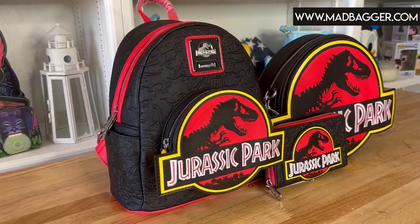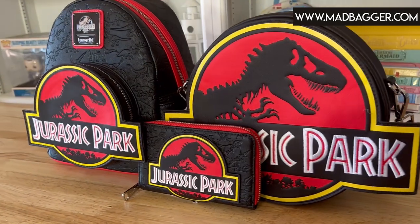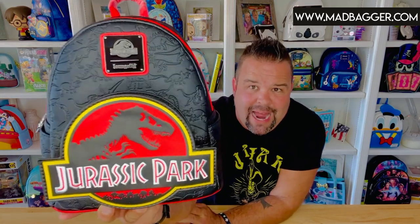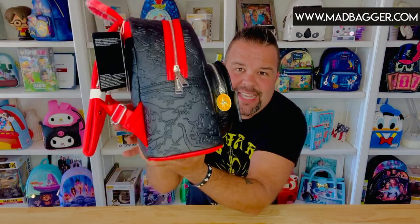This backpack has a lot of really cool details that you can't see unless you get really close. The black vegan leather on this bag is embossed with Jurassic Park dinosaurs, which is super cool. If you're into the Jurassic Park movies or collecting merchandise, this is a nice one to add to your collection. The vegan leather is done in a cross-hatch texturing, so it has a really nice textured look to it.